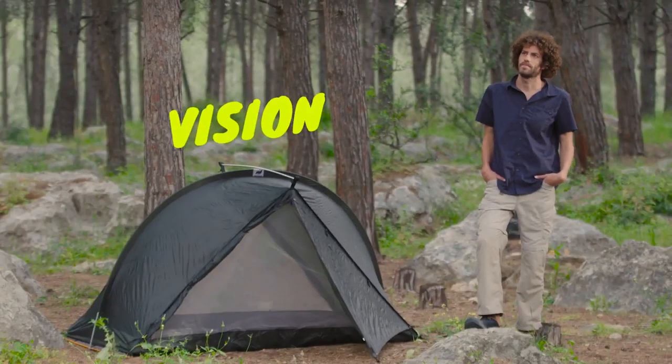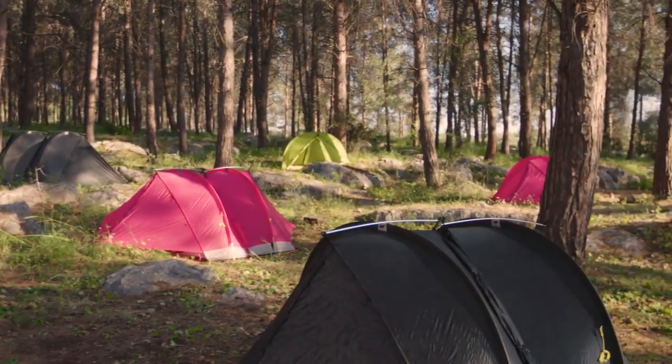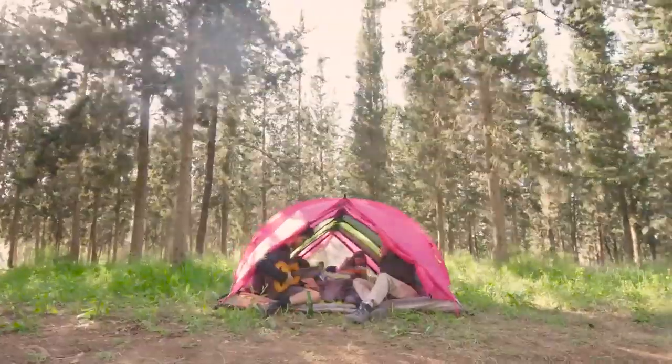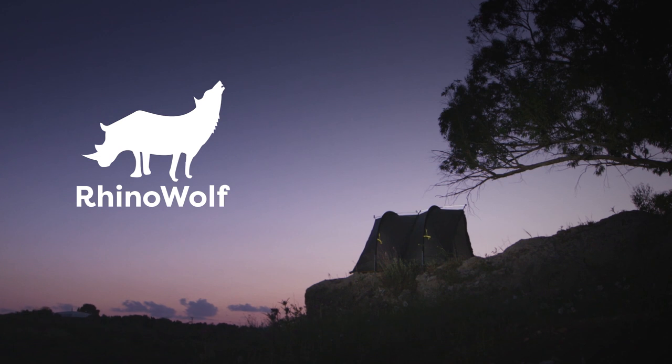No more carrying extra sleeping equipment. Just RhinoWolf everywhere. Because a tent is okay, but RhinoWolf is incredible. Get one and be happy. RhinoWolf.